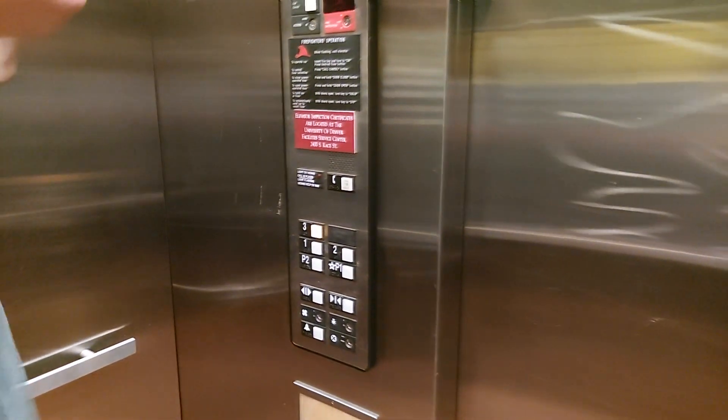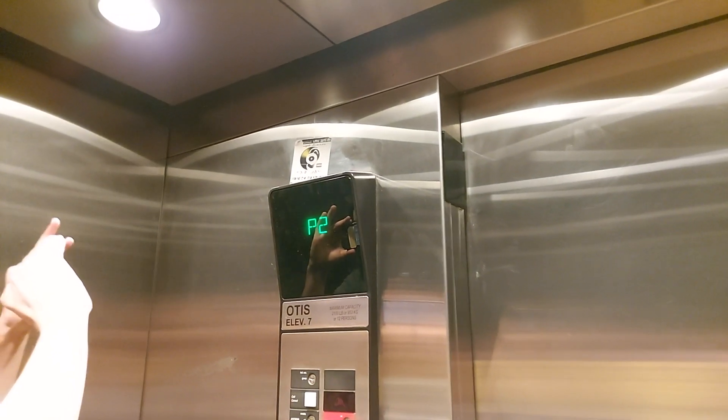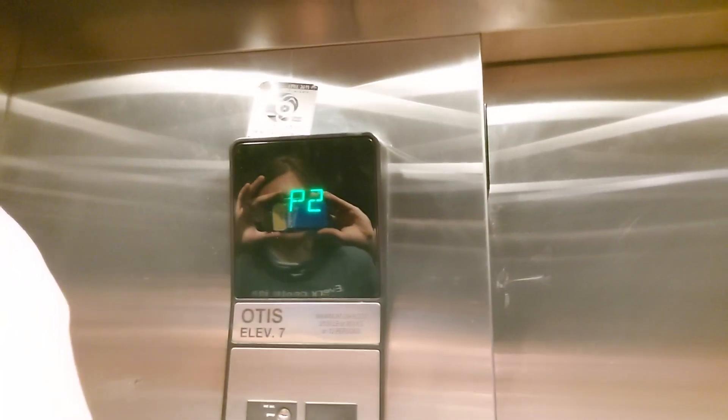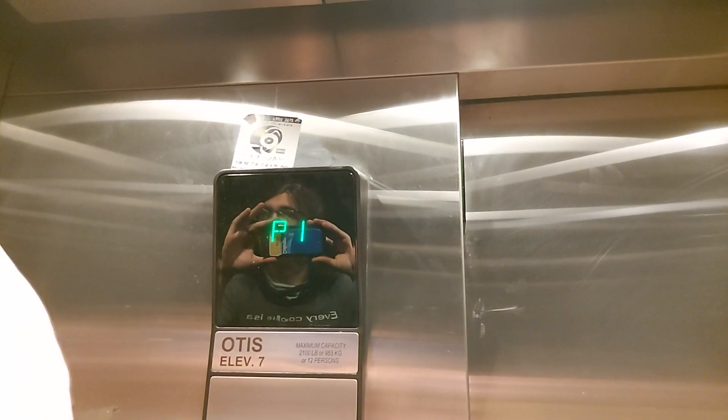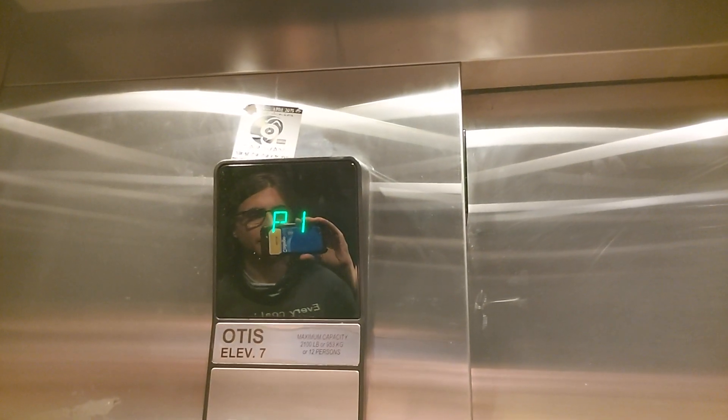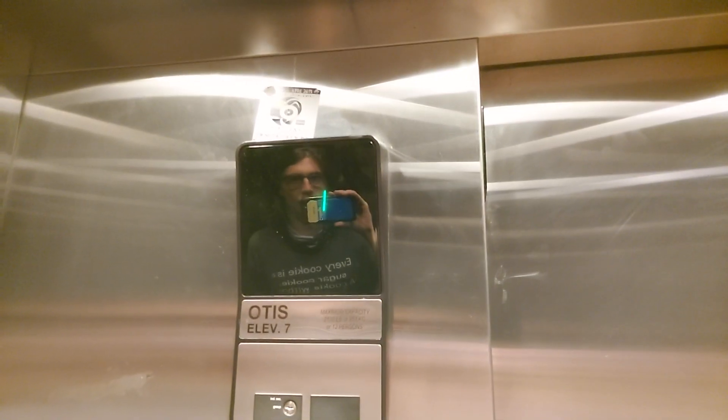I could get away with using the same fixture picture — this one is like the other one because they're identical. It has that creaking that all roped hydros have. Whoa, this is bouncy.